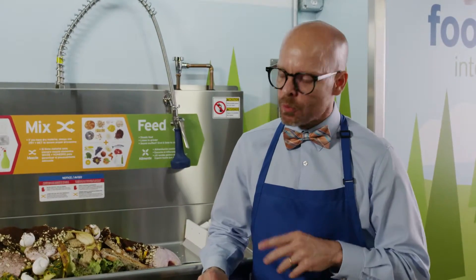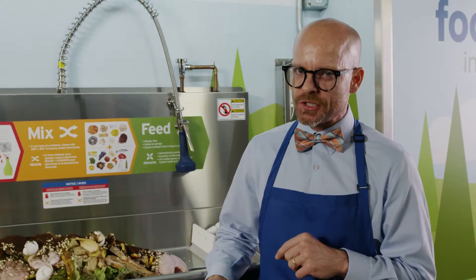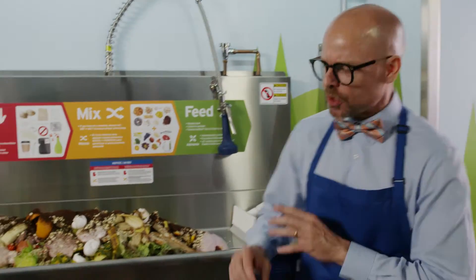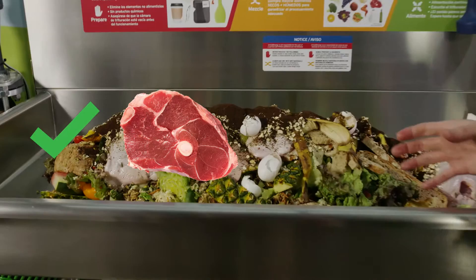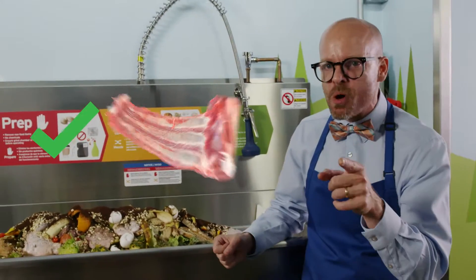Prep means food waste in, contaminants out. We're talking raw and cooked meats, fruits and vegetables, dairy, bread, seafood, and bones.